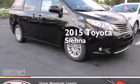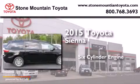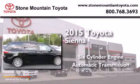This is a brand-new 2015 Toyota Sienna. It has a six-cylinder engine and an automatic transmission.